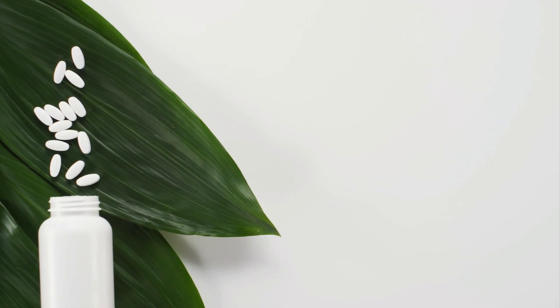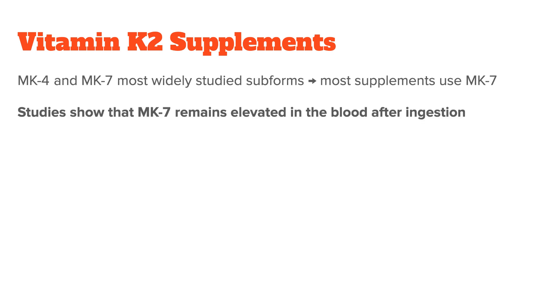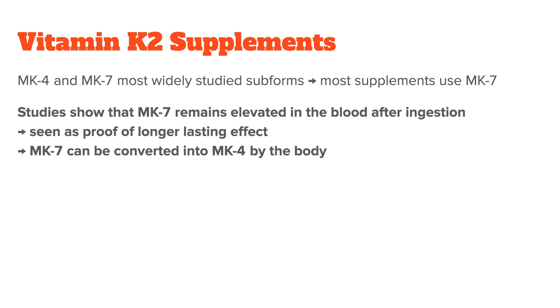If eating these foods is not an option for you, you should probably supplement. There are several different subgroups of vitamin K2, with the MK4 and MK7 forms being the most widely studied. Most vitamin K2 supplements use the MK7 form. Studies have shown that MK7, unlike MK4, remains elevated in the blood after ingestion for several hours, which is seen as proof of its longer-lasting effect. Also, MK7 can generally be converted into MK4 by the body, which is why most companies see it as superior to MK4 and use it in their products.